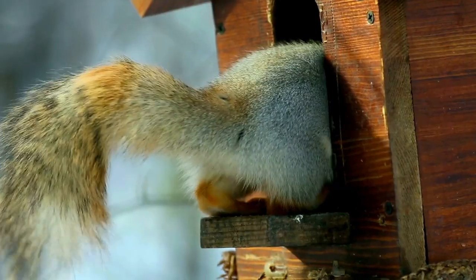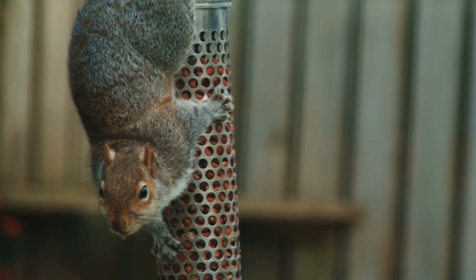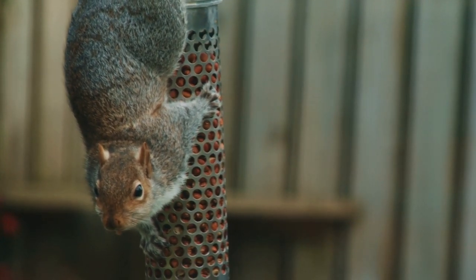This guy took things to a whole new level. He actually created an obstacle course, à la Ninja Warrior style, for these unsuspecting squirrels. Part of this course involved catapulting said cheeky yet unsuspecting squirrels off a trap, which led them to find themselves airborne and suddenly rotating about.